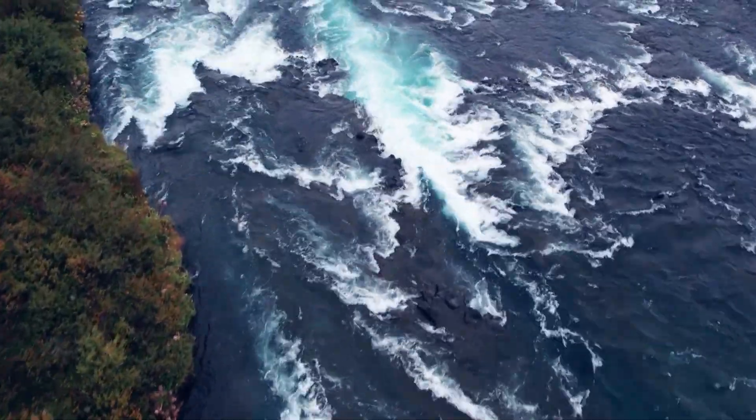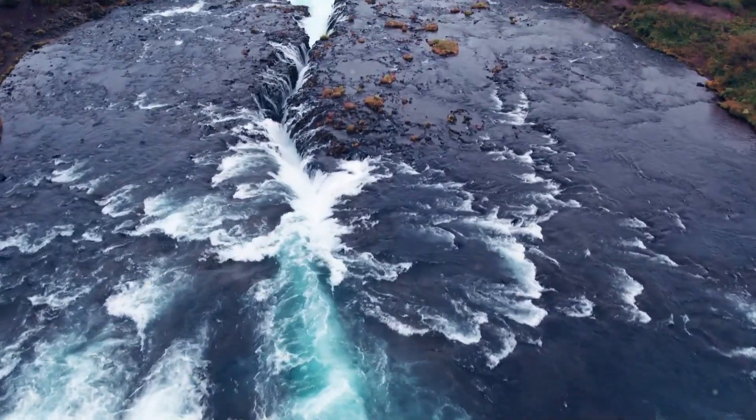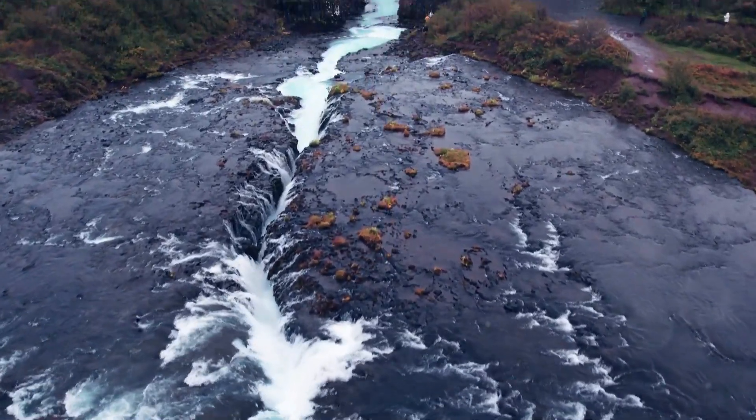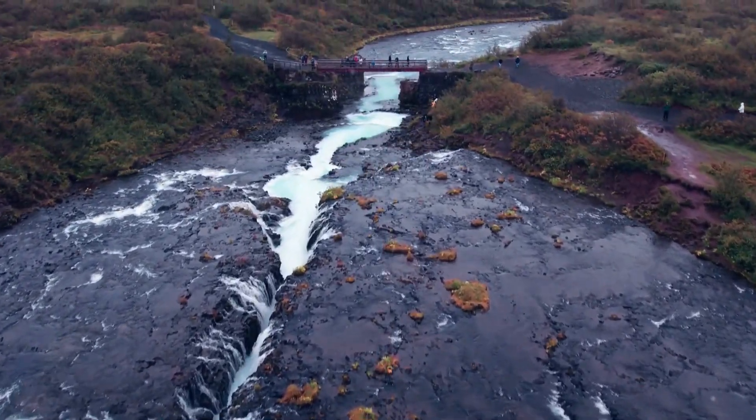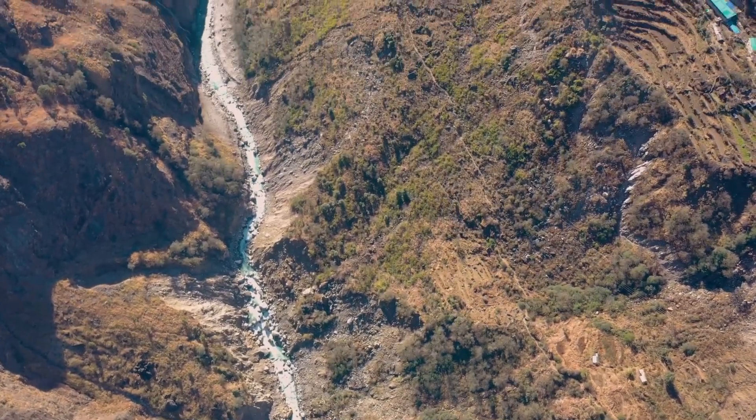It might even form a delta, which looks like a fan or a triangle, as it deposits all the soil and rocks it has carried along the way. Deltas are like the river's way of saying goodbye to the land. This is where the river meets the sea, at the river mouth. It's the grand finale of the river's journey.